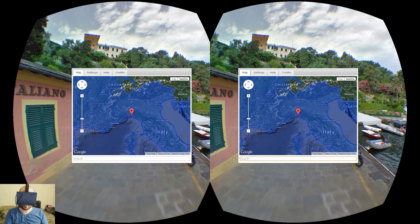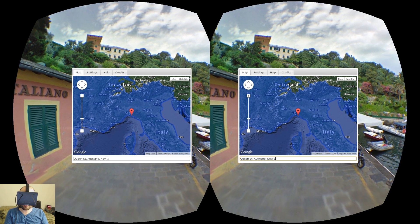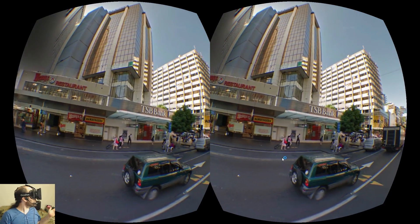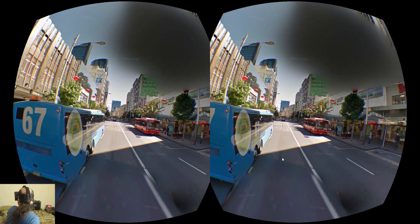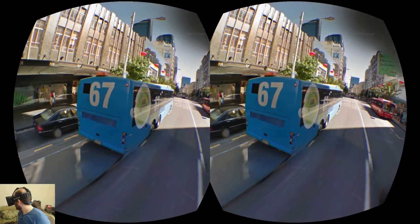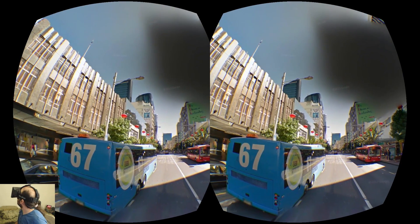I'm going to randomly choose Queen Street in Auckland, New Zealand. And just like that, here we are. Queen Street, if you're not familiar, is a major commercial center in downtown Auckland, New Zealand. I've actually been here, so these buses and these shops are pretty familiar to me.